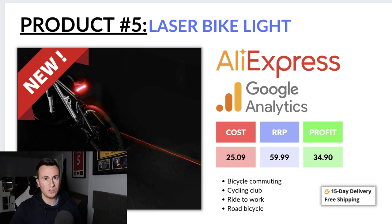For interests, target people specifically cycling on the road — mountain bikers probably won't need this unless on roads. Go for bicycle commuting, cycling club, ride to work, and road bicycle. And with that, those are my five biggest products to dropship in Q4. I hope you've seen a product that ignites the fire to start your dropshipping business. Close YouTube, build your store, pick a product, get a nice slick ad creative, and put it out there. Drop any questions below, subscribe for more videos, and thank you for watching.